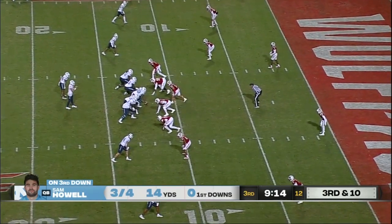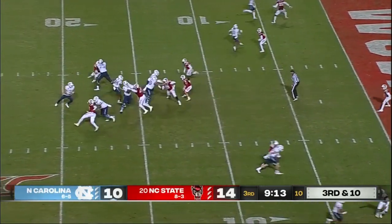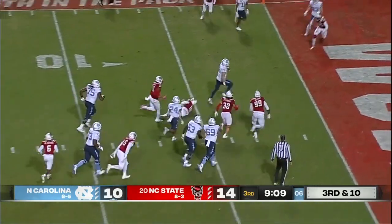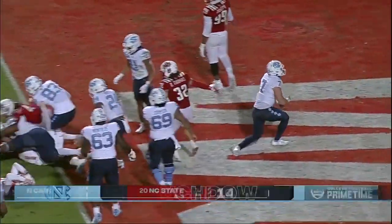Brooks in the backfield, standing to the left of Howell. Third and ten, Carolina 0 of seven on third down. Howell's going to run, goes to the left side. Howell at the five — Howell flips over a pack player.